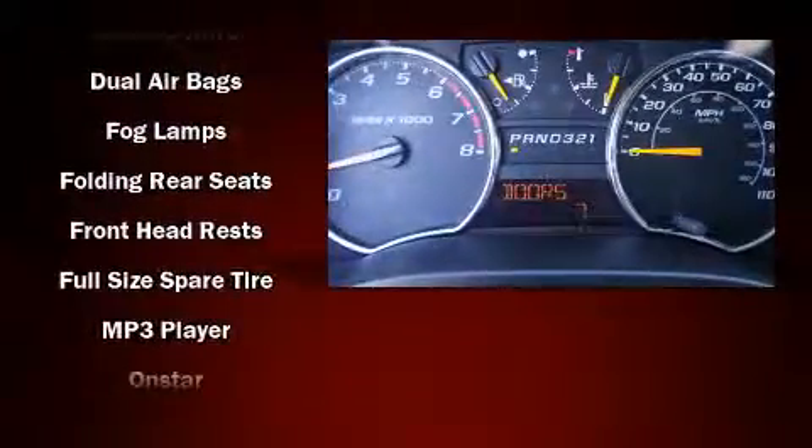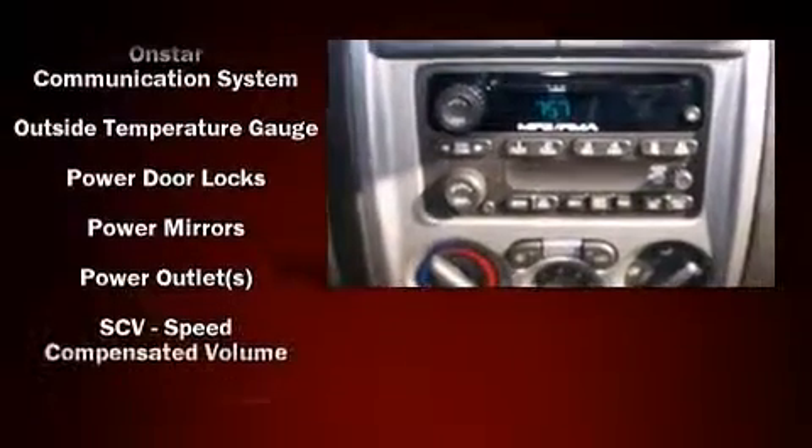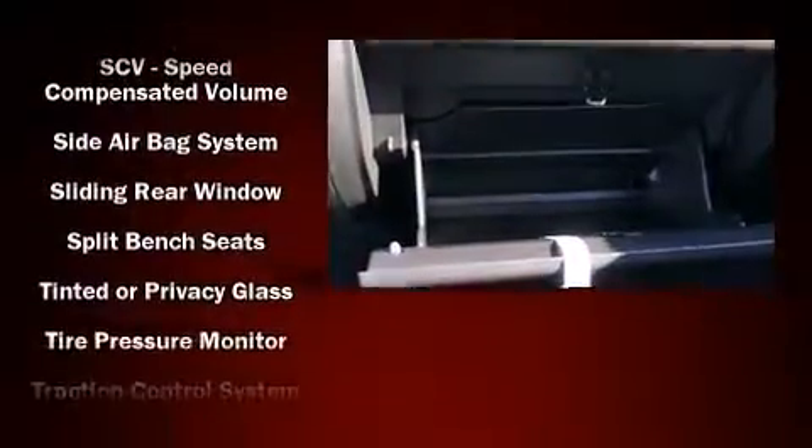Additional safety features include traction control, a panic alarm, OnStar, and ABS brakes. For added security, dynamic stability control supplements the drivetrain.